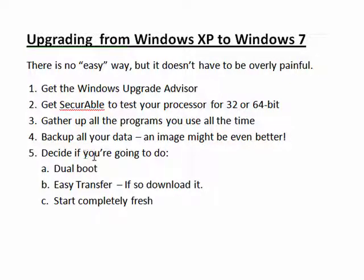Then decide if you're going to do a dual boot instead — keep your XP partition and create a new Windows 7 partition — use Microsoft Easy Transfer to transfer over some settings, which you'll download. Or if you want to start completely fresh, install all new programs, install all your new settings, and start Windows 7 fresh.